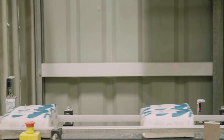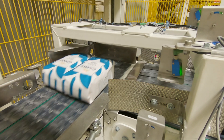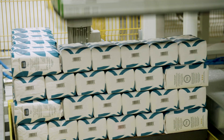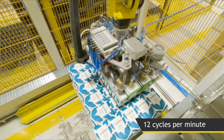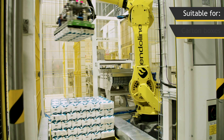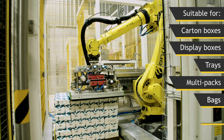The 1002 palletizer receives products directly from the production line and palletizes them according to predefined patterns. At speeds of 12 cycles per minute, the FANUC robotic arm ensures high speed and precise product handling, and is suitable for carton boxes, display boxes, trays, multipacks, bags and totes.